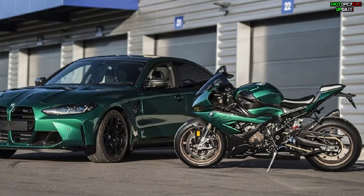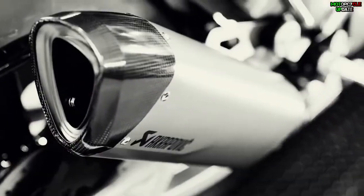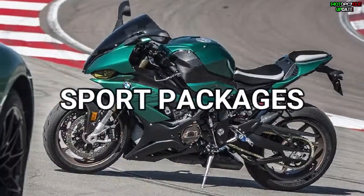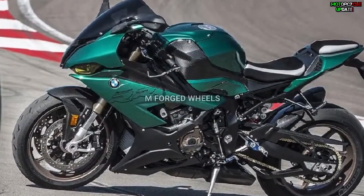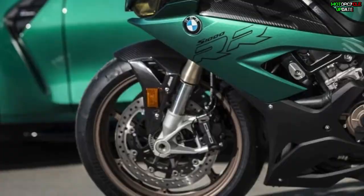The BMW S 1000R also features an alarm system, a pillion kit, a complete Akrapovič titanium exhaust system, the dynamic package with DDC, heated grips, and cruise control, the sport package, the race package with the lightweight battery, M swingarm, M forged wheels, pro riding modes and M suspension travel adjustment, as well as the M carbon package.